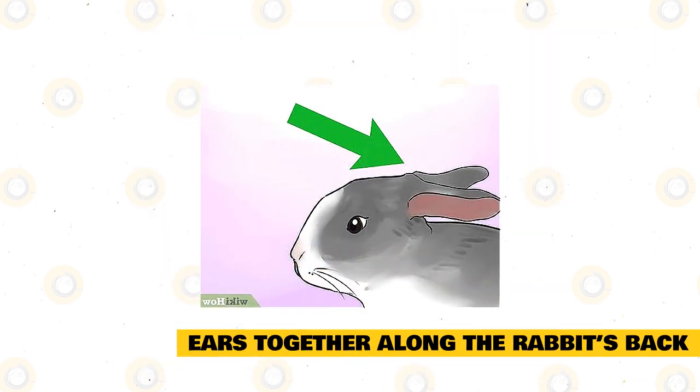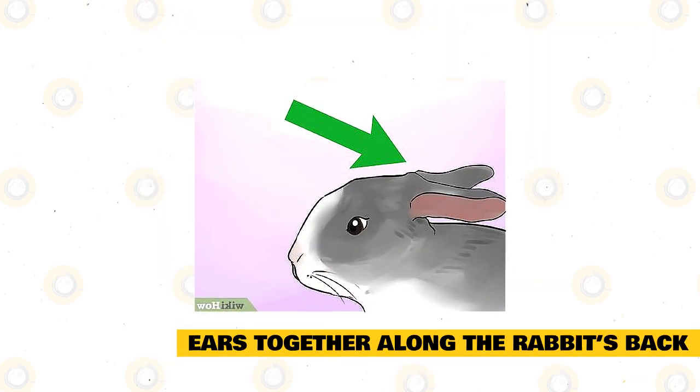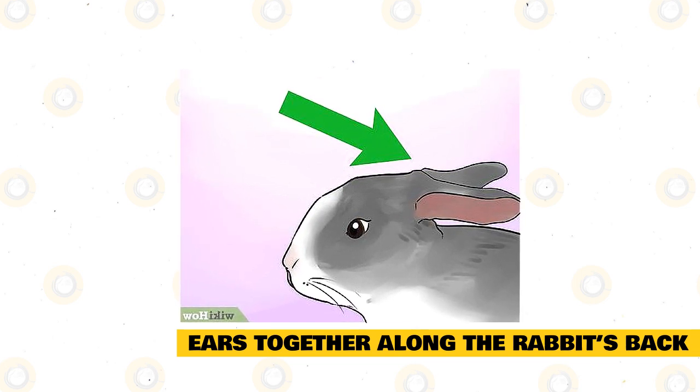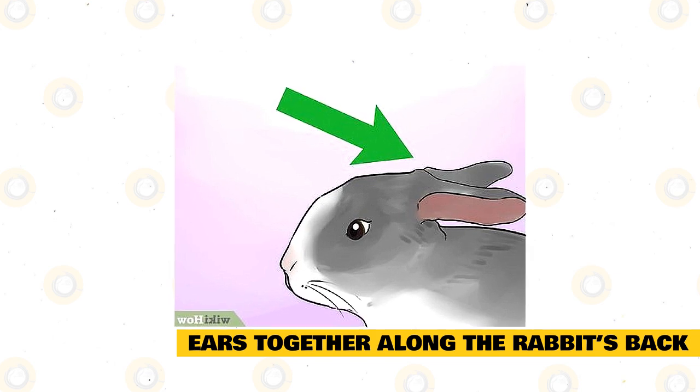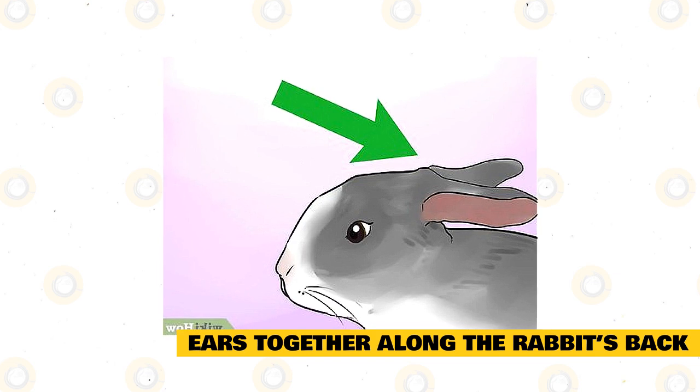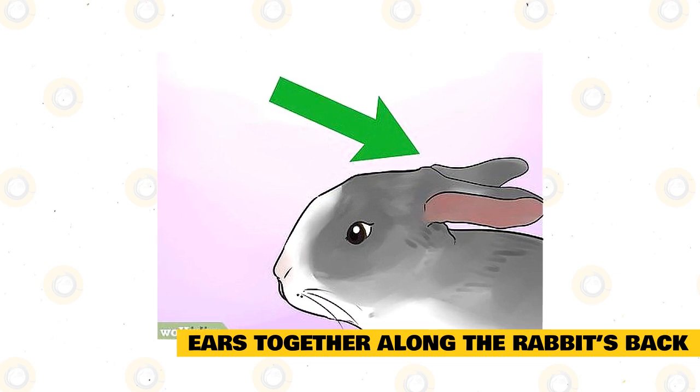Ears together along the rabbit's back: when rabbits lay their ears down along their back, they are relaxing. Typically, you'll notice this when the rabbit is loafing around or sprawled out to relax. The rabbit will put their ears against their back to indicate that they are very relaxed and don't see any need to pay attention to their surroundings.